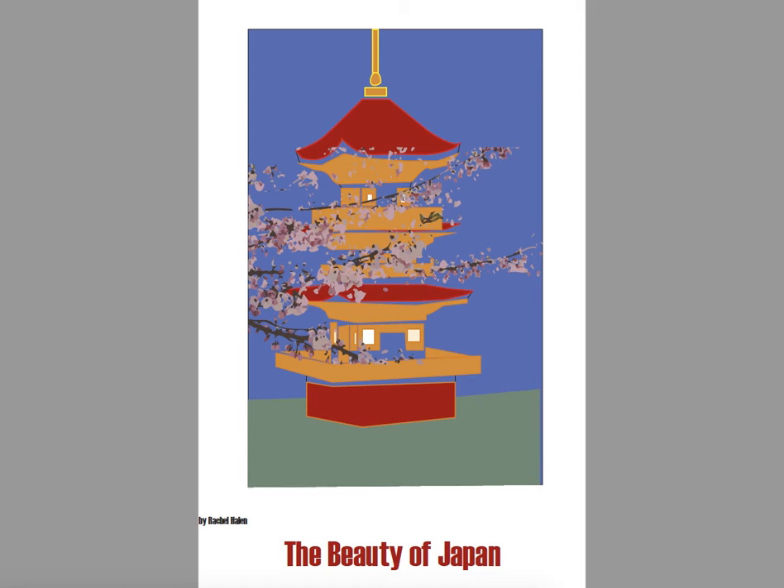The cherry blossoms are really beautiful, but the colors of the cherry blossoms are not within the color scheme that I supplied. So you'll have to think of another solution there — see if you can make some of the other colors work. The background, the colors on the architecture, the sky, and the ground are in the color palette. Just double check those cherry blossoms.